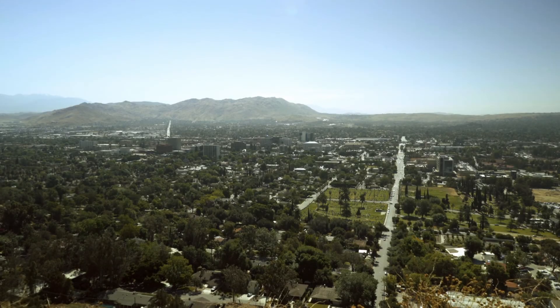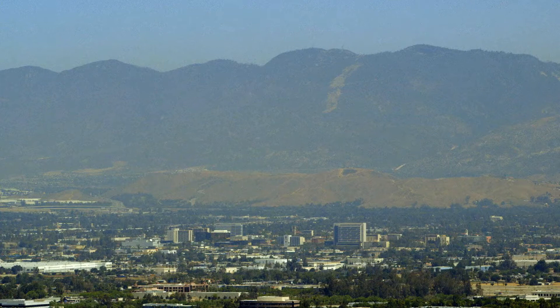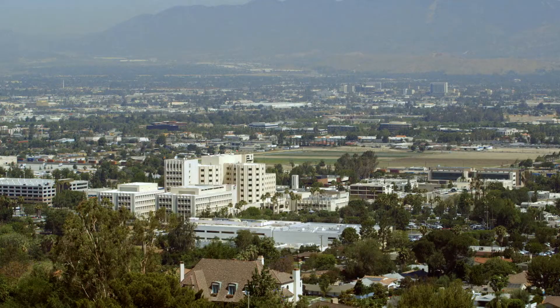We are the only neuro and neonatal intensive care unit in our catchment area in the region of southeastern California. People in the Inland Empire — Riverside, San Bernardino — can feel very confident that the level of neurocritical care that we can offer is on a par with anybody in the country. I'm surrounded by a staff that has been trained and educated and has the same motivation and goals.